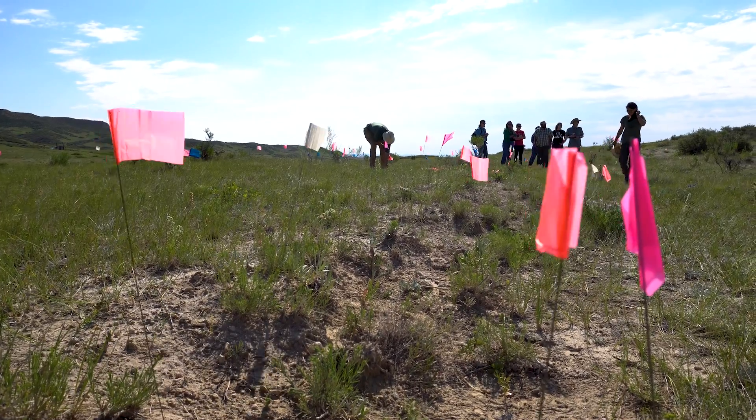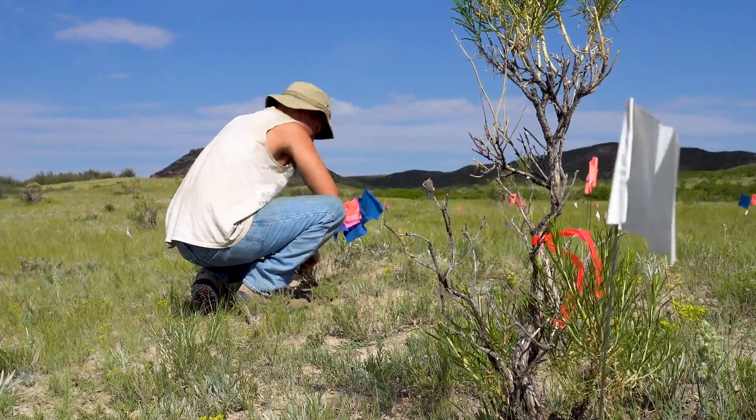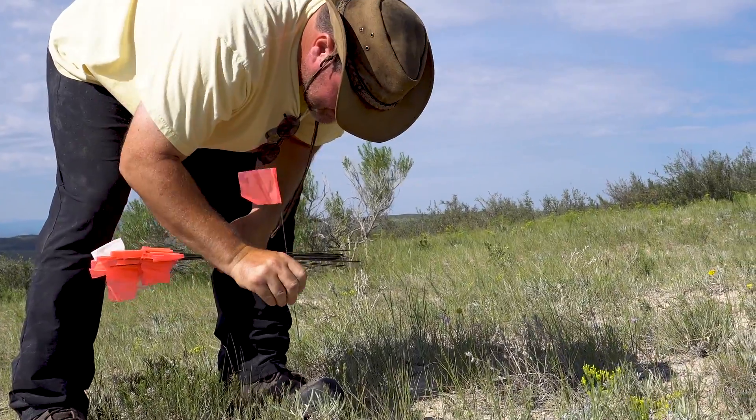The drones will be used to make a composite orthophotomosaic of the site, upon which we'll place all these pin-flagged artifacts. We have all their locations mapped and we can see exactly on the site where they happen to be eroding.